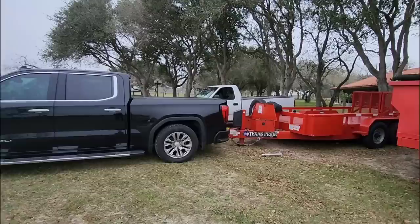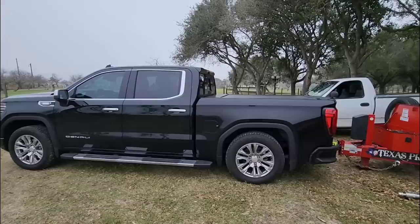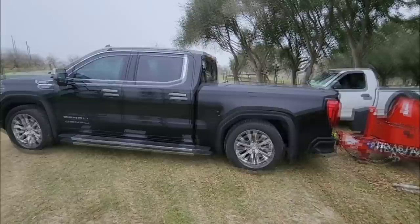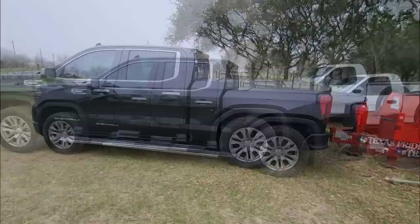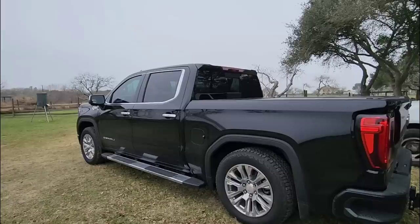Hey Mark, hop into the back of the Texas Pride trailer right up near the winch and let's see how that extra weight adds to the sag of this truck. Mark is standing on the front of the Texas Pride trailer and it dropped down even more. With Mark standing on the front of the trailer, it brought it down to 34 and 3/4 inches — so his weight at the front of the trailer brought it down an extra quarter of an inch.